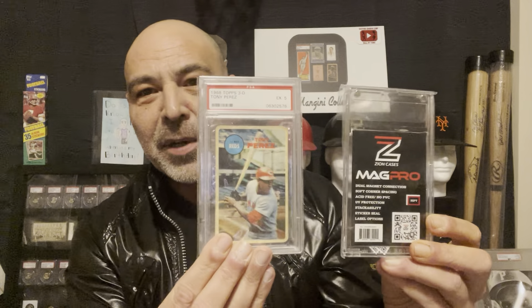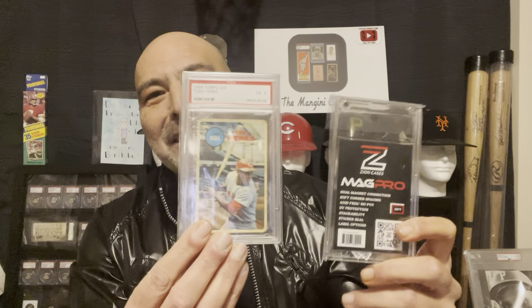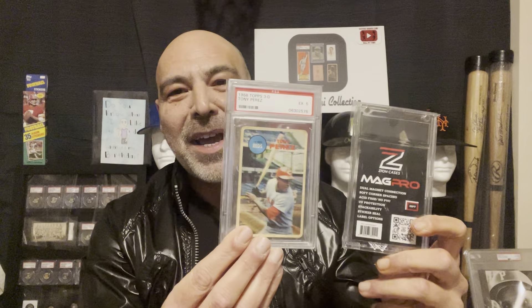They are magnetic holders that are similar to PSA size. So if you have what many people call a Frankenstein collection — graded cards along with your regular cards — they would store a lot more cleanly. You can label these; they come with a few different types of labels, and you can also make your own or order labels from them. You can tell them what you want them to say, and you can order them individually — they're very cheap.